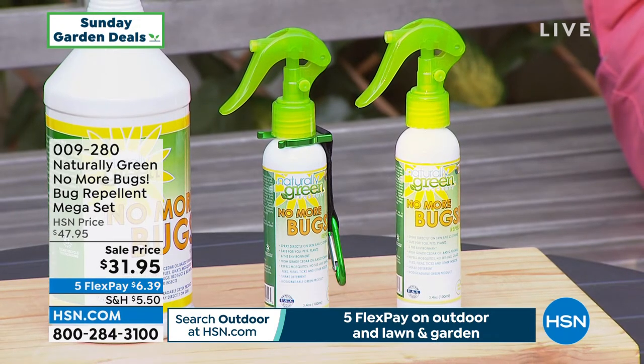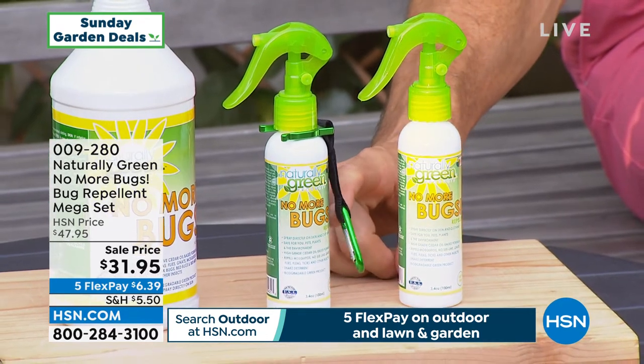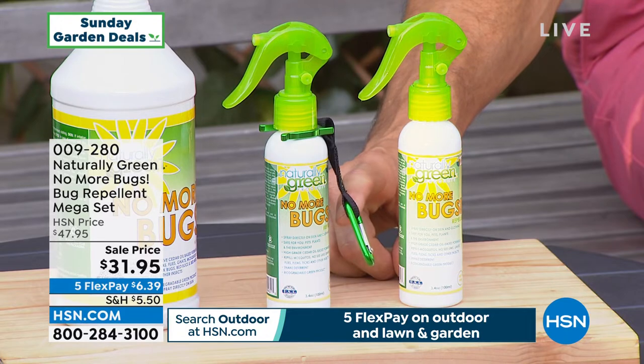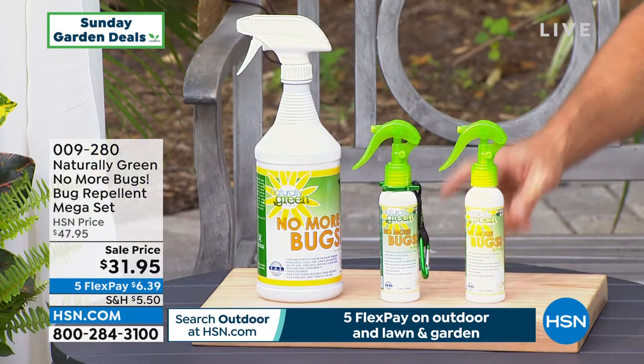Take it with you when you go golfing, when you go play tennis, when you go on that hike. And on one of these, you can see the little carabiner here — you can just attach it right to your backpack, attach it to the inside of whatever you're taking with you camping. This is your must-have.